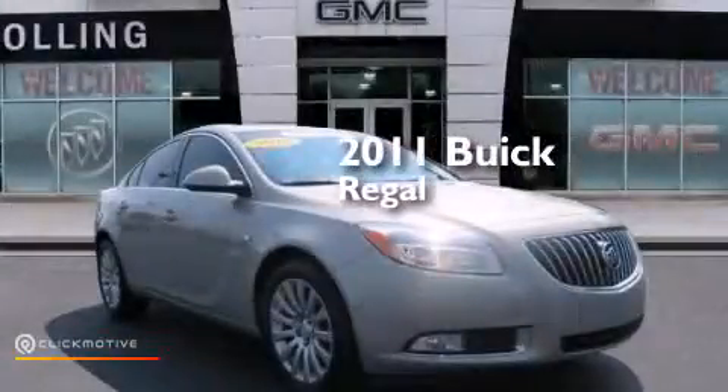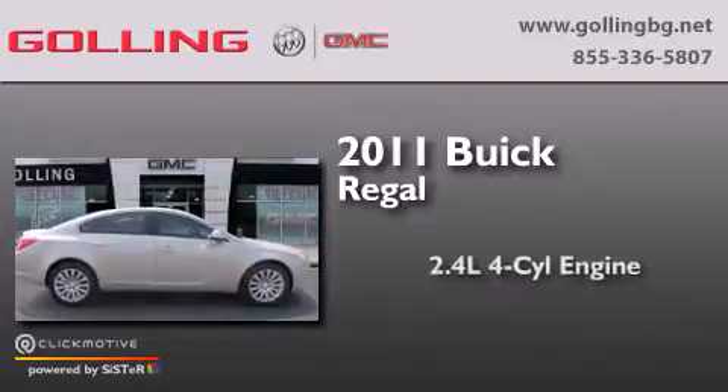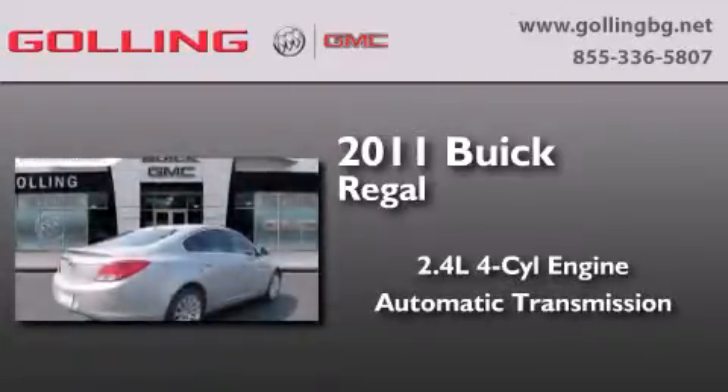This is a certified pre-owned 2011 Buick Regal. It features a 2.4-liter four-cylinder engine and an automatic transmission.